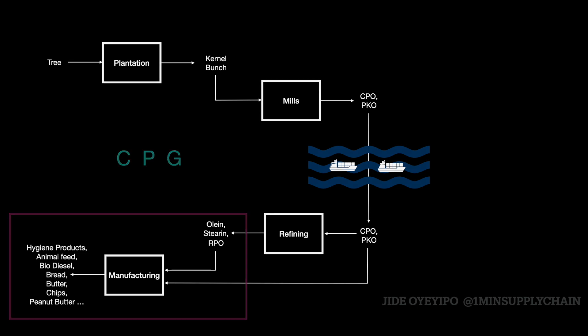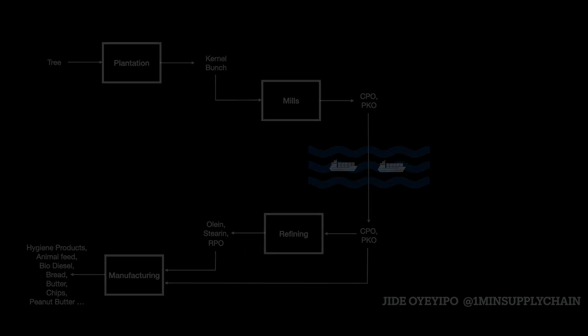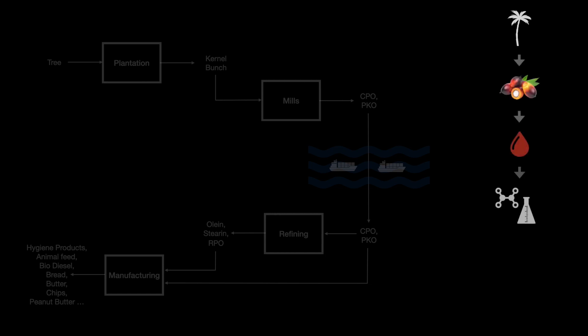So the palm oil supply chain starts with the tree upstream and moves to the kernel, and then the oil, and then the compounds, and finally finds its way into the hands of the consumer in the form of all kinds of products.